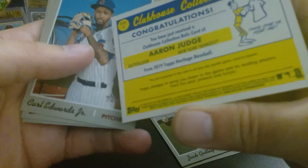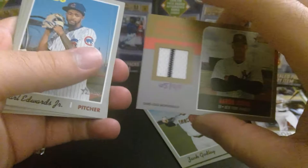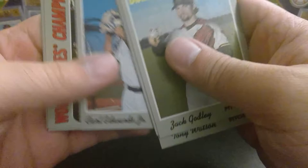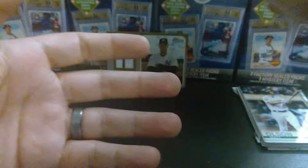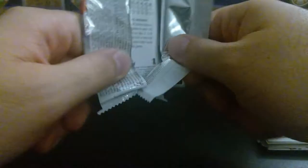Congratulations — you have just received a Clubhouse Collection relic card of Aaron Judge. Wow. Holy crap. That's the nicest hit I've pulled out of any of these mystery boxes. Carl Edwards Jr., I saw something gold and knew it was something special — didn't think it was going to be that. 'When Puigs Fly' — I like that. Oscar Hernandez. So nothing else out of that pack, but we have a numbered game-used relic. Aaron Judge has had nothing short of an extremely red-hot start — five, six home runs out of the gate, he's back in mid-season form.